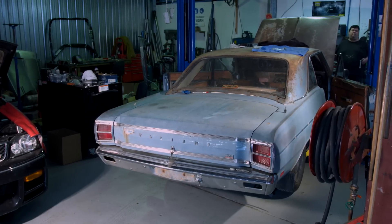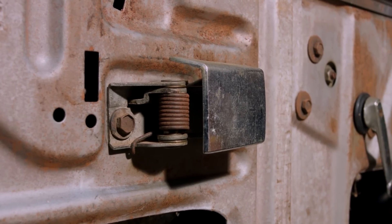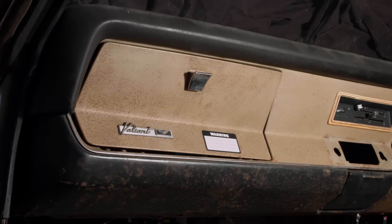Don't let the car's rough interior fool you. That old faded body hides some serious performance gear, the most surprising of which being the engine.